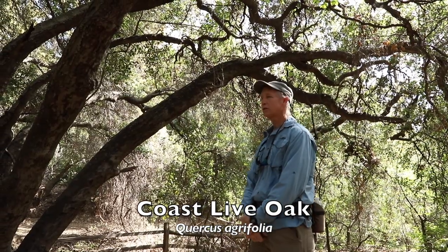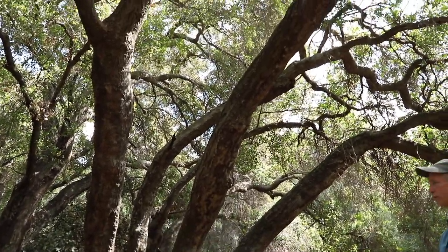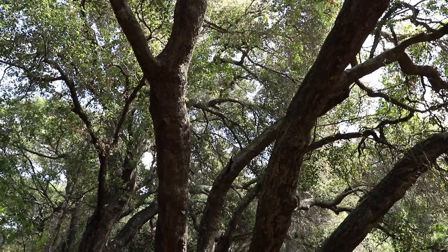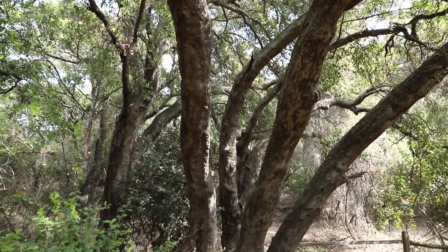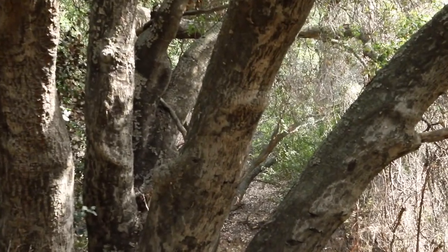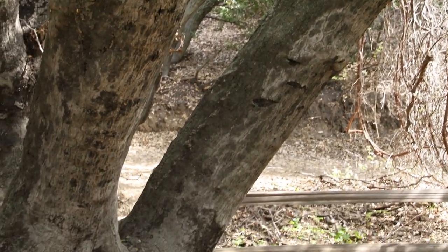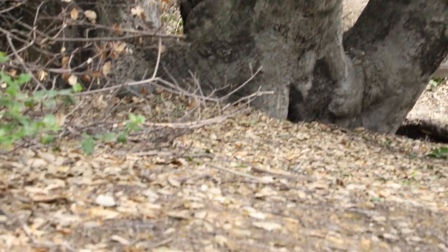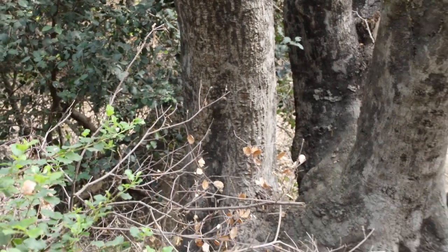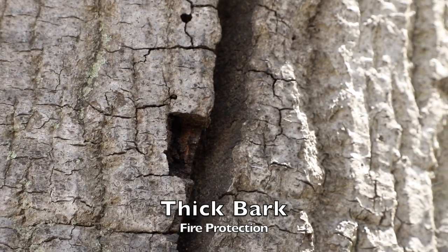Here we have a large coast live oak. Coast live oak is Quercus agrifolia, and these live oaks are very much adapted to fire. They have extremely thick bark — up to an inch thick in older trees. There's not a lot of fuel growing in the understory because of all the shade produced by these oaks, so when fires come through they're usually not burning as hot as on slope-type areas. The outer bark is protective and doesn't contain vascular tissue responsible for moving water.